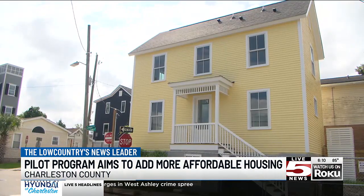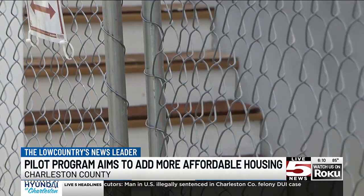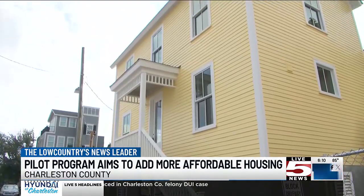Obviously, the more they can leverage with that money, the more money they might be able to get. But it's really about the number of units that they can bring to market. The program is targeted at workforce families and those facing disability restrictions or homelessness.